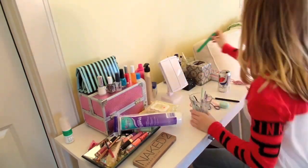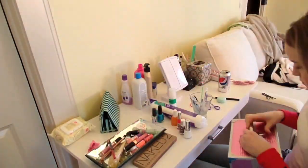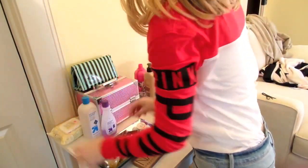So when I first start cleaning my room, I start by cleaning my makeup desk. A little trick I use is an empty tissue box as a trash can to put makeup wipes and other dirty things in there.